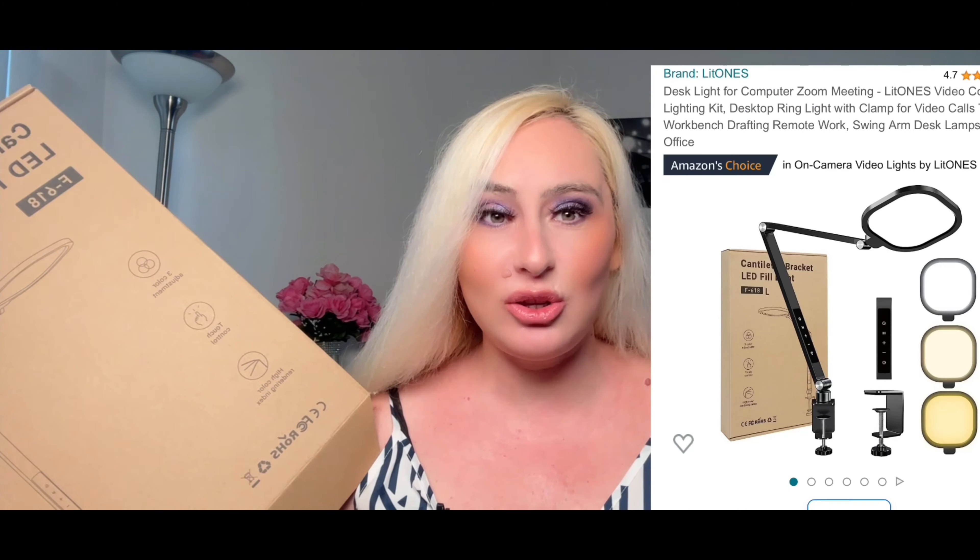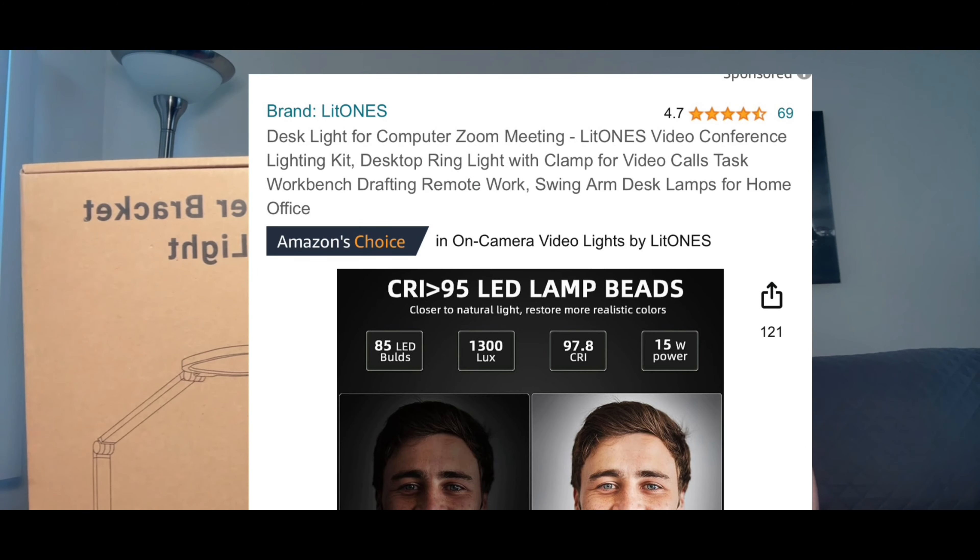First up, the company is Litoness — thank you so much for sending me this product and sharing it with my subscribers. This is the Litoness F618 desk light. I already set it up on my desk because it's designed for Zoom meetings and video lighting. Nowadays everybody does video calls, and lighting is the most important thing for your video experience.